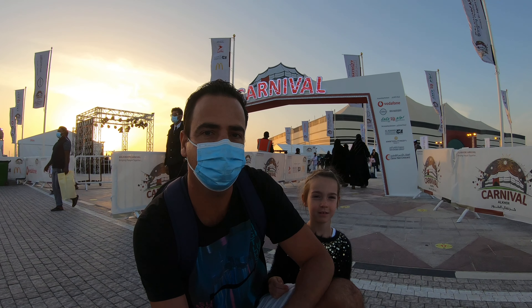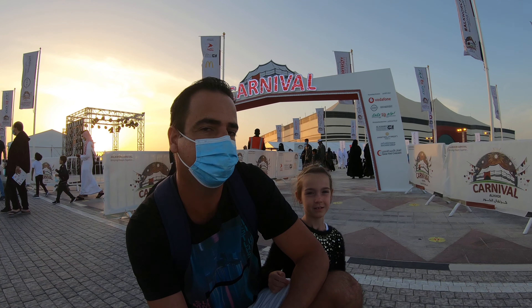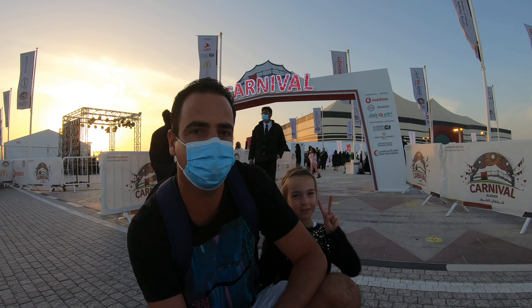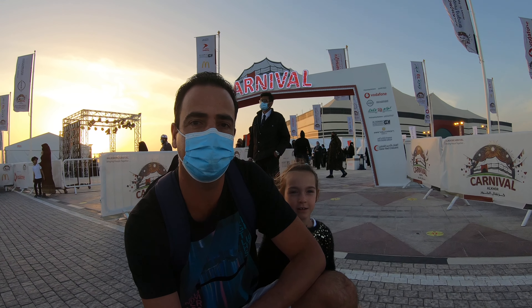Hi Vrego friends! Today we'll show you all the activities of the Alcor Carnival at Albaid Stadium. We already uploaded another video when it was just opening up, but today we are here at sunset and the festival is fully opened now. So let's go and have a look. Join us!